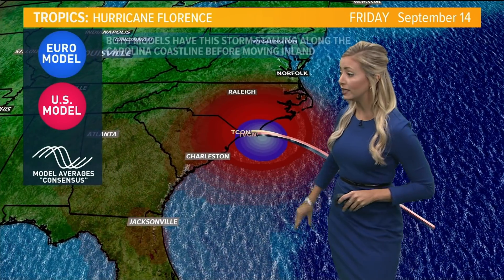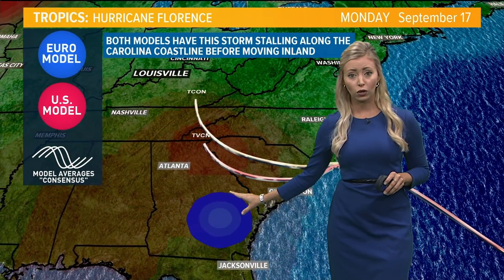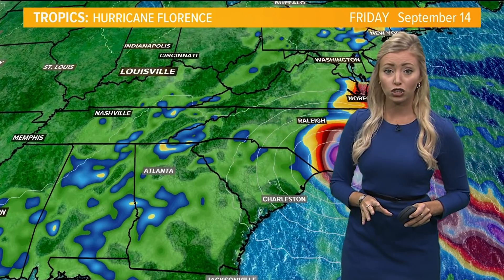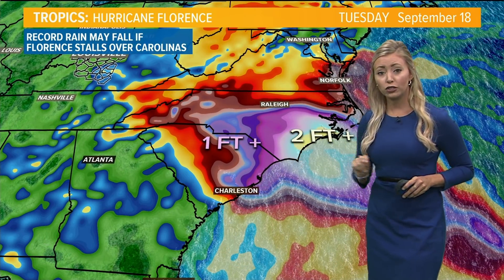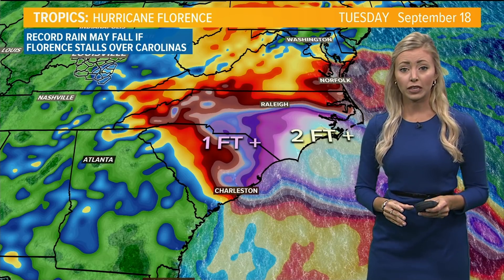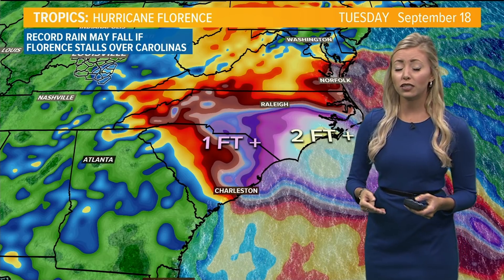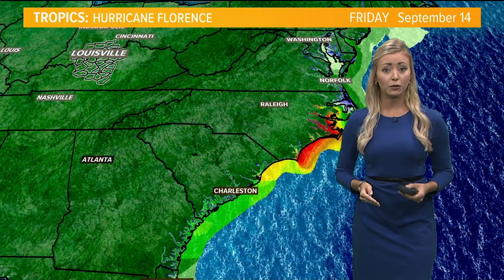Models are now in agreement that the storm will hit near the border, then track southward towards South Carolina before eventually weakening and moving inland. Rain is still going to be a major issue with Hurricane Florence. One to two feet expected inland, upwards of two to three feet expected along the North Carolina coastline. Some isolated areas could see more than 40 inches of rain if Florence sits in one specific spot.